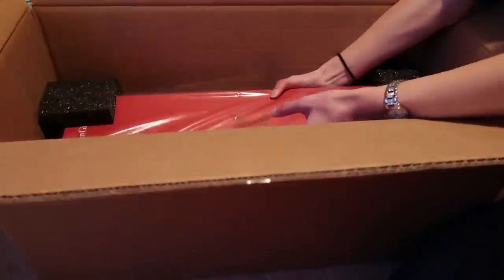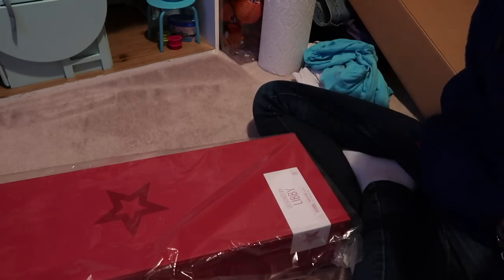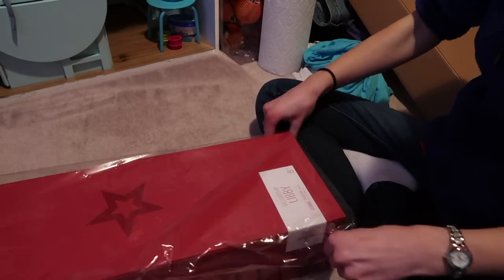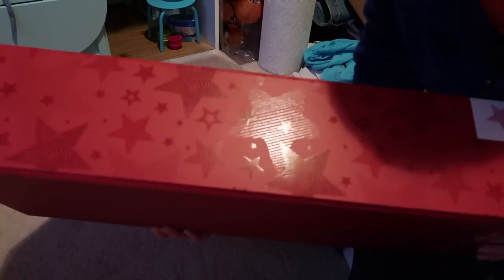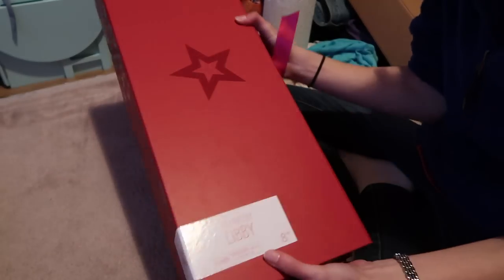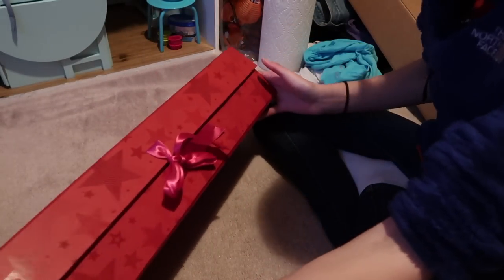I don't know why they put it in such a gigantic... Oh my gosh. Ignore my keys, I still have them on me. So this is designed by Libby, and that's me — this side of the box. It's just like a really fancy box, and then here's this side.